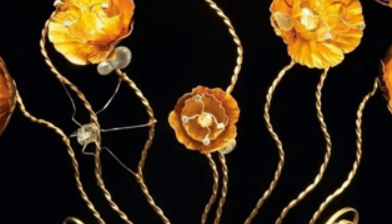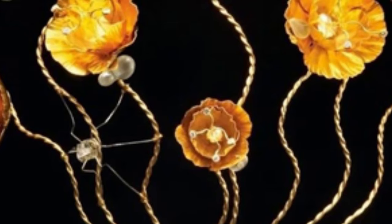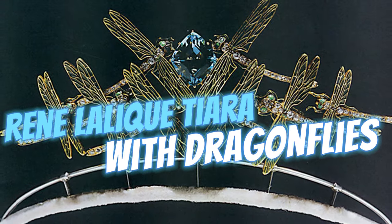The tiara is complemented by massive earrings and a necklace. However, Queen Margrethe II does not wear the tiara very often.